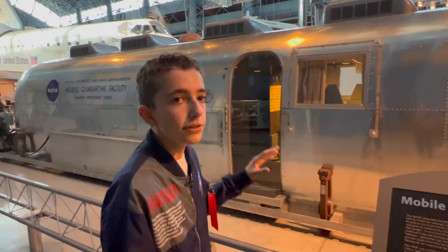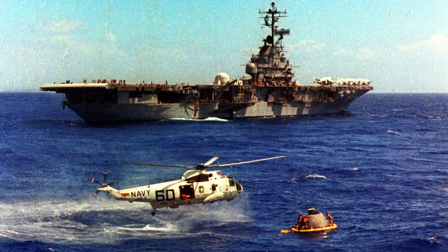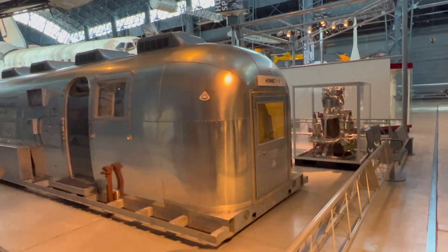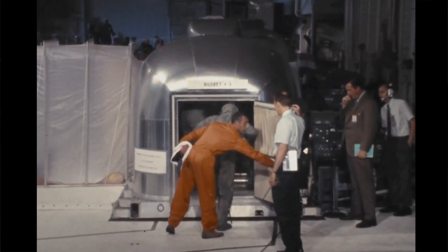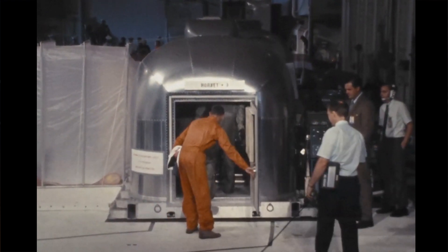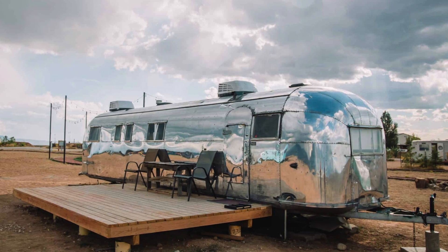After that, they landed on the USS Hornet via helicopter, and then they immediately walked right through this door inside this Airstream trailer — which was a refitted Airstream trailer — which is super cool.